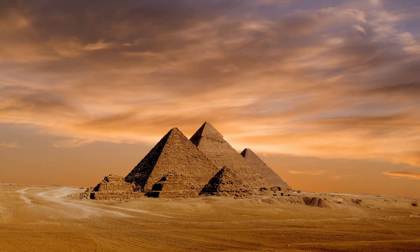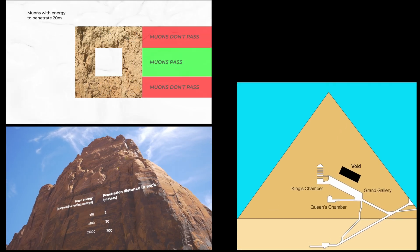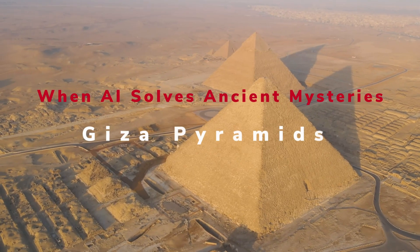In 2017, scientists aimed cosmic rays at the Great Pyramid and found a chamber the size of a passenger jet hidden for 4,500 years. No one knew it existed, no ancient text mentions it, and it's just the first secret that AI is pulling from the stone.